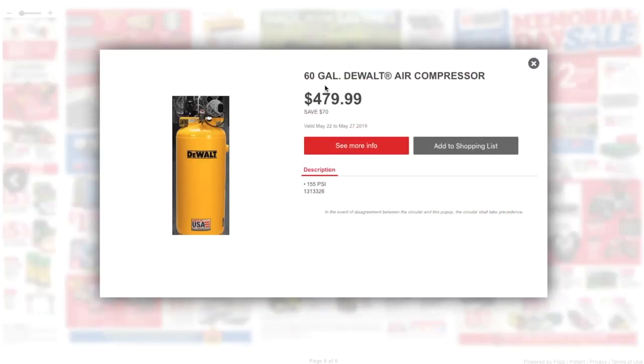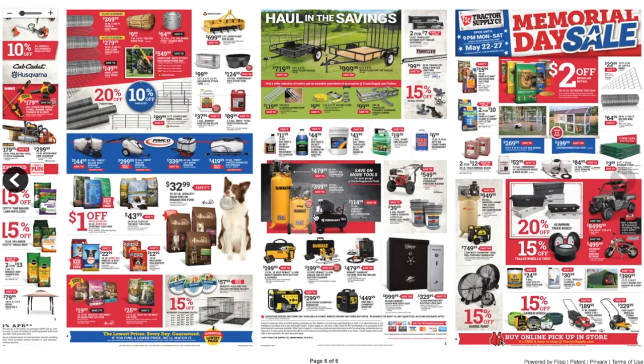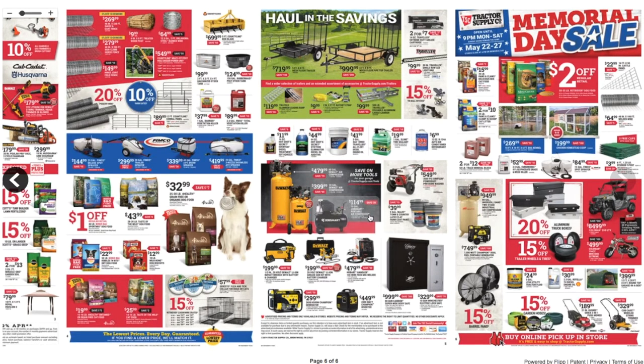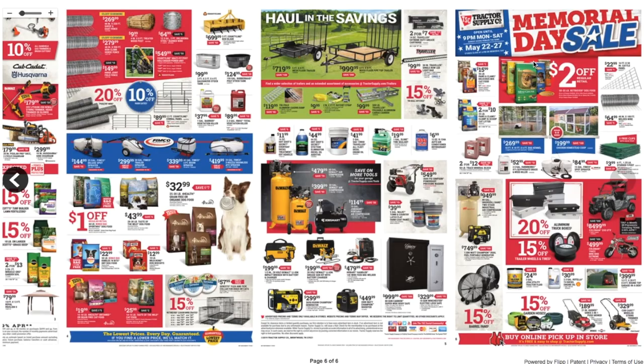For compressors, we got a 60-gallon DeWalt air compressor at $479. We got the 30-gallon DeWalt air compressor just under $400. And a 10-gallon Job Smart portable air compressor at $114 to $119.99. Then a 3,600 PSI Simpson PowerShot pressure washer at $549.99.